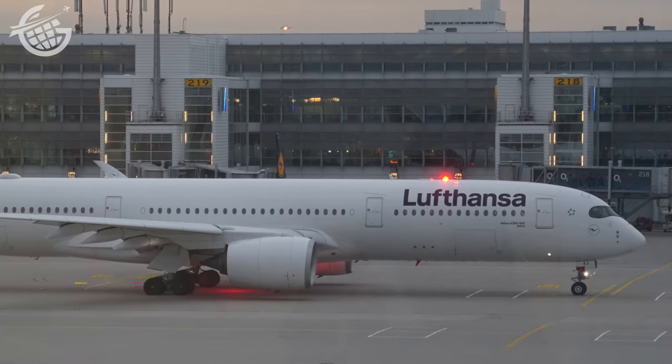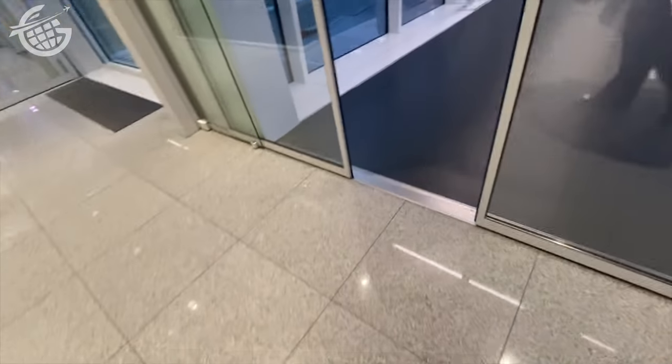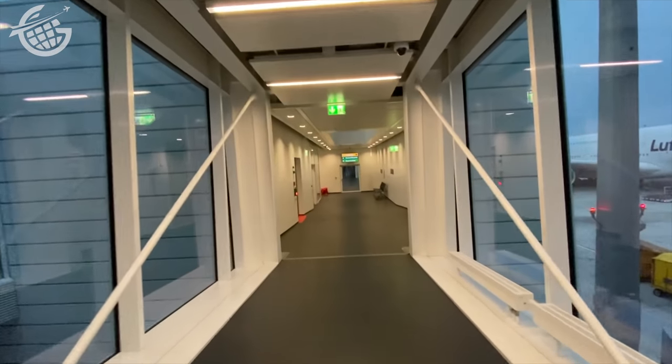Our aircraft was quite new, having joined the fleet only eight months ago. The boarding process was distinctly un-German — it was chaotic, and few passengers seemed willing to follow the gate agents' requests that we board with our groups.